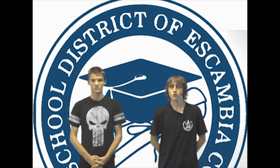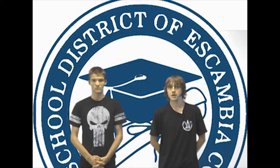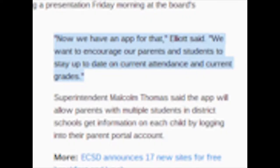Jeff Elliott, an ECSD coordinator of Student Data Systems, walked board members through the new app during a presentation Friday morning at the board's workshop. He said, we want to encourage our parents and students to stay up to date on current attendance and current grades.